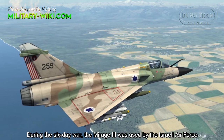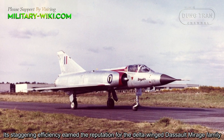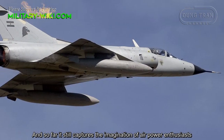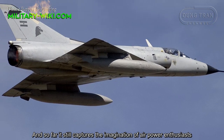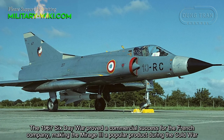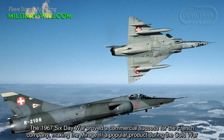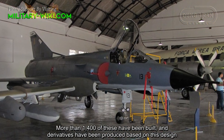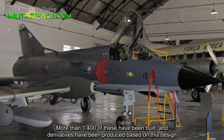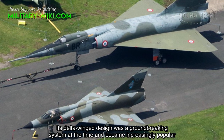During the Six-Day War, the Mirage-3 was used by the Israeli Air Force. Its staggering efficiency earned the reputation for the delta-wing Mirage family, and it still captures the imagination of air power enthusiasts. The 1967 Six-Day War proved a commercial success for the French company, making the Mirage-3 a popular product during the Cold War. More than 1,400 of these have been built, and derivatives have been produced based on this design. Its delta-wing design was a groundbreaking system at the time and became increasingly popular.